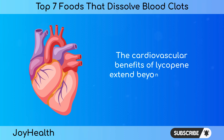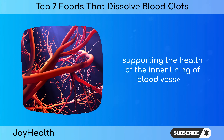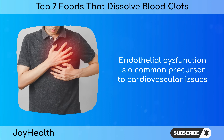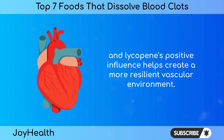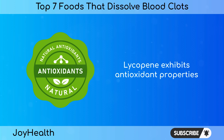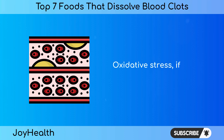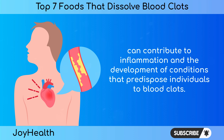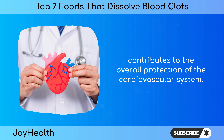The cardiovascular benefits of lycopene extend beyond its anti-clotting effects. Lycopene has been associated with improvements in endothelial function, supporting the health of the inner lining of blood vessels. Endothelial dysfunction is a common precursor to cardiovascular issues, including blood clot formation, and lycopene's positive influence helps create a more resilient vascular environment. Lycopene also exhibits antioxidant properties, helping neutralize free radicals that can damage blood vessels. Oxidative stress, if left unchecked, can contribute to inflammation and the development of conditions that predispose individuals to blood clots.